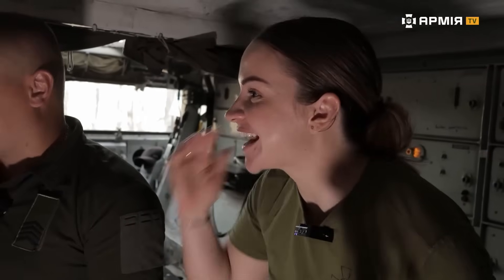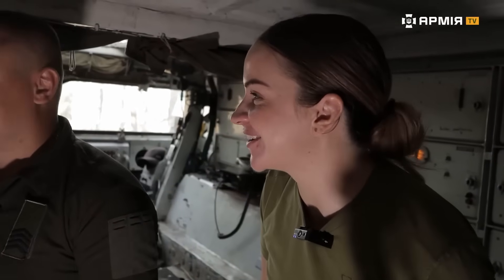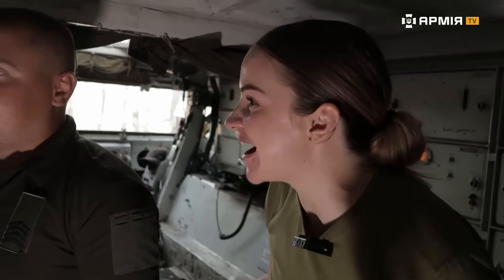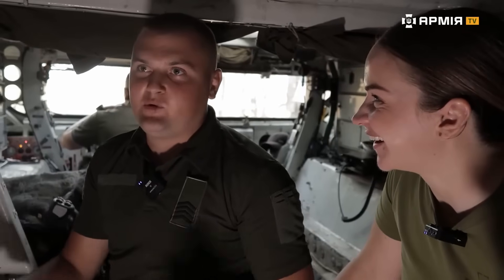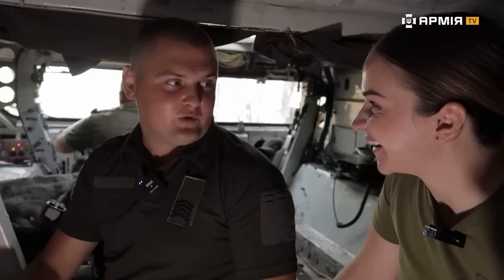So you're basically the one constantly pulling the trigger and knocking these targets down. What does it feel like when you score a kill? The first 10 kills — pure adrenaline, real euphoria. Right now it's over 160 launches, 140 confirmed destructions. But still, every destroyed target — it's a rush. Yeah, it's a hell of a rush.